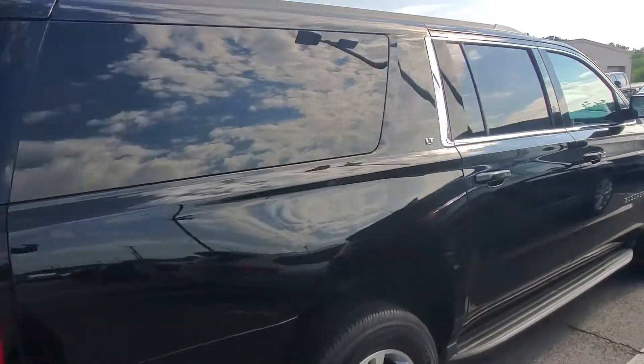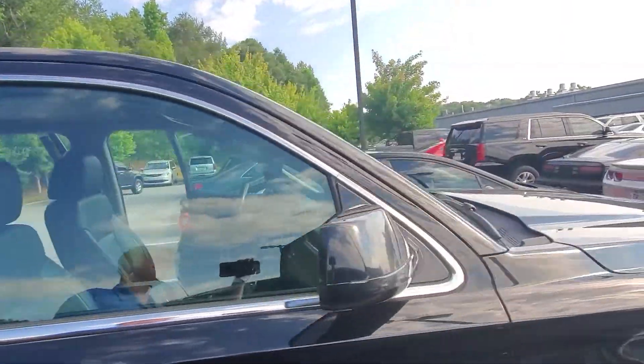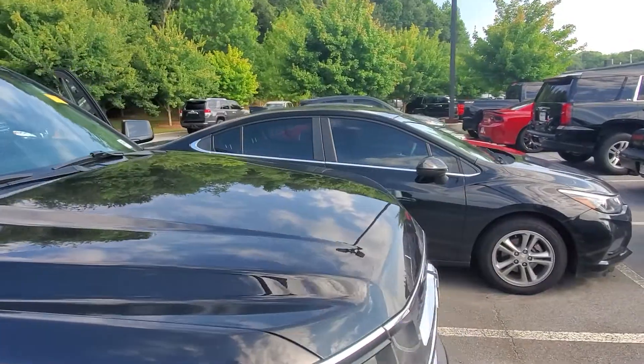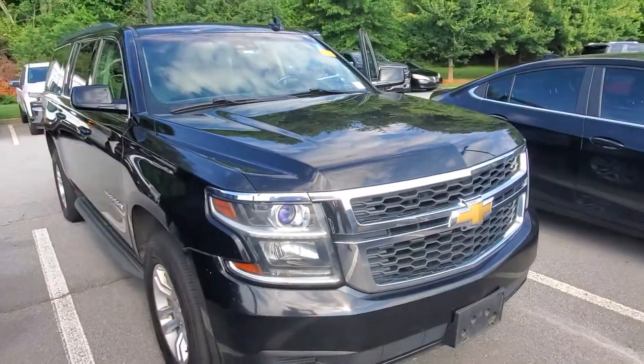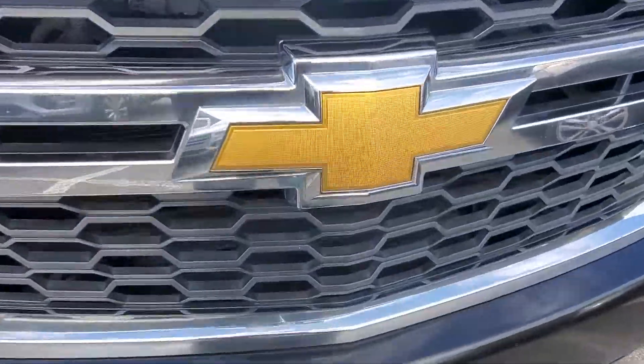If you have any questions over this vehicle, please feel free to give me a call here at 678-221-6037.